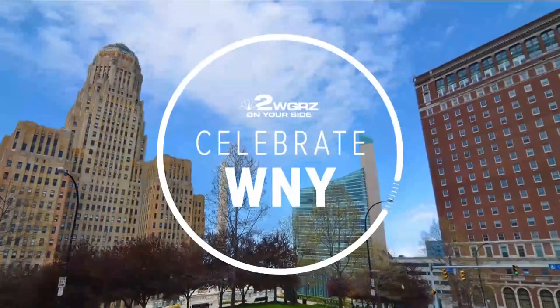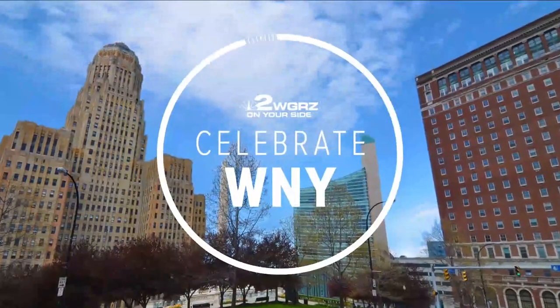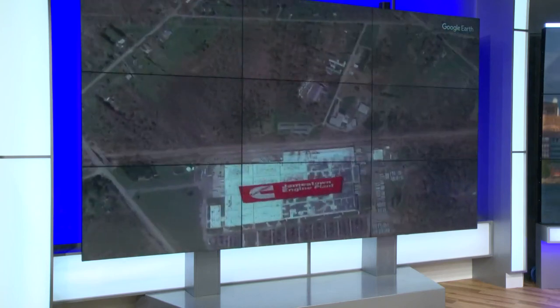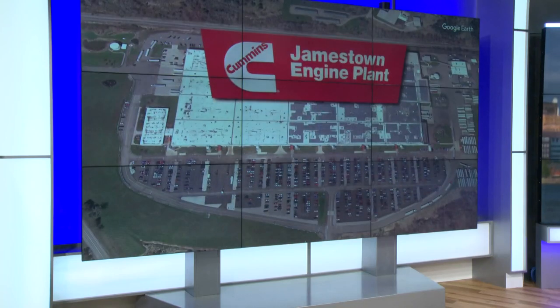Tonight, a manufacturer here in Western New York is celebrating the past, present and the future. Cummins Incorporated is marking a major production milestone, all while receiving a big boost from the state. Channel 2's Ron Plants reports from Jamestown, where the company is on the fast track to creating something that has never been made before.